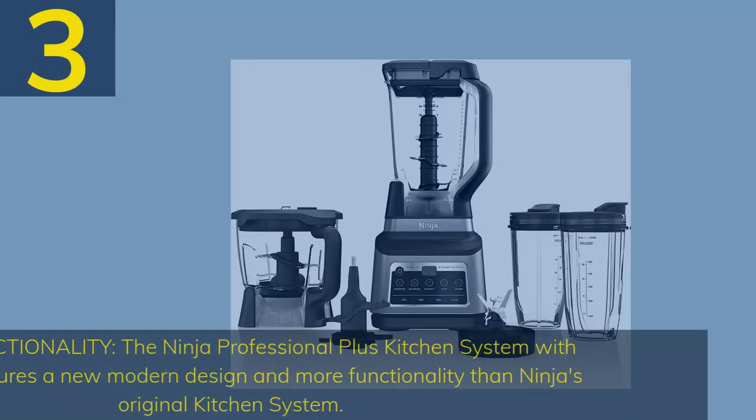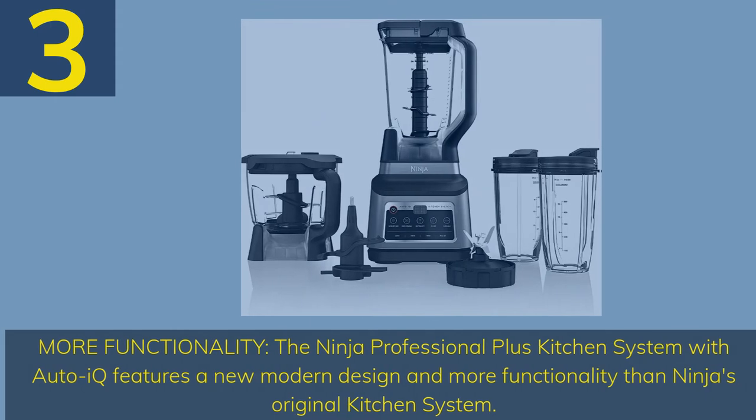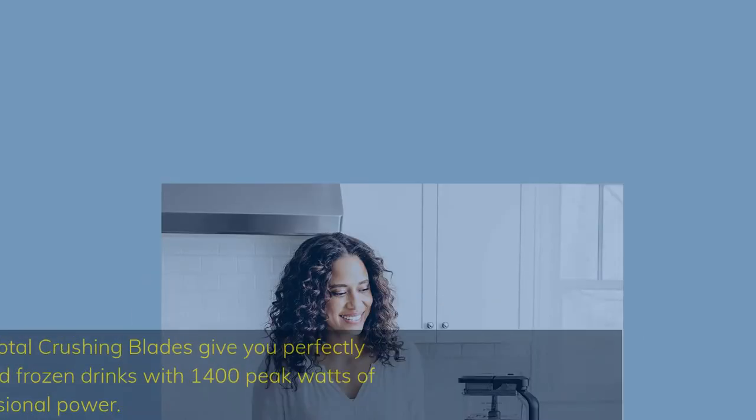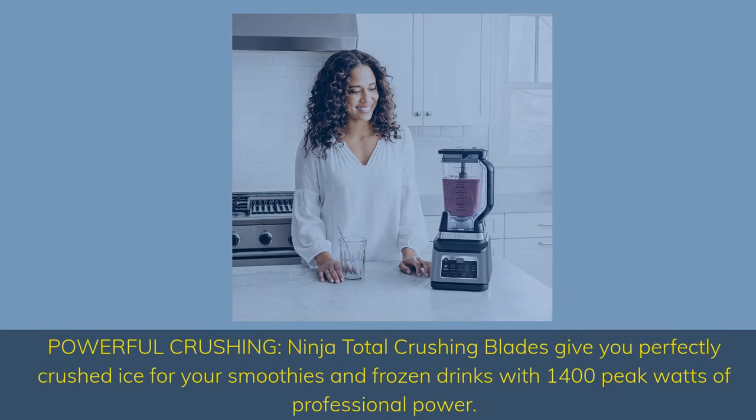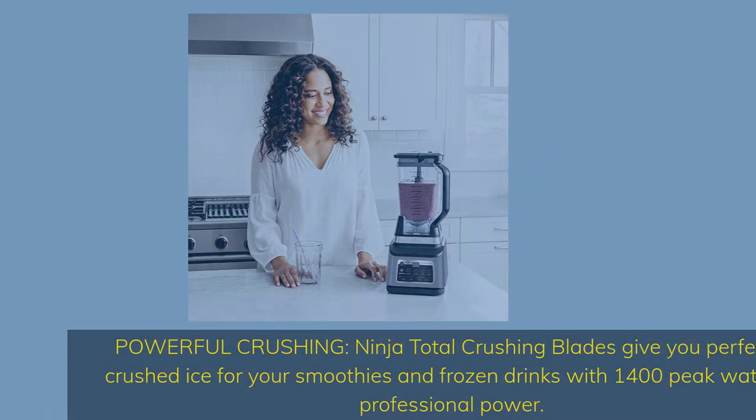Number 3: More Functionality. The Ninja Professional Plus Kitchen System with AutoIQ features a new modern design and more functionality than Ninja's original Kitchen System. Powerful Crushing: Ninja Total Crushing Blades give you perfectly crushed ice for smoothies and frozen drinks with 1,400 peak watts of professional power.